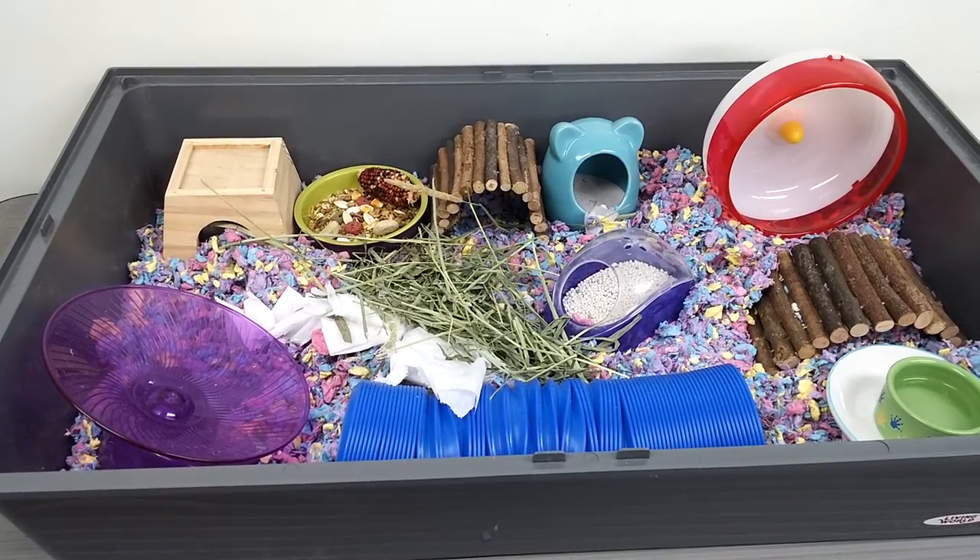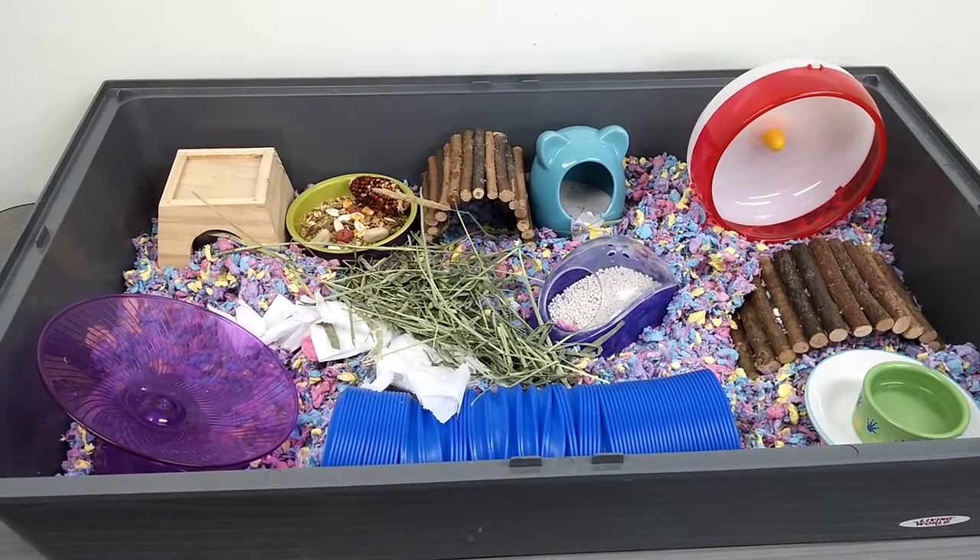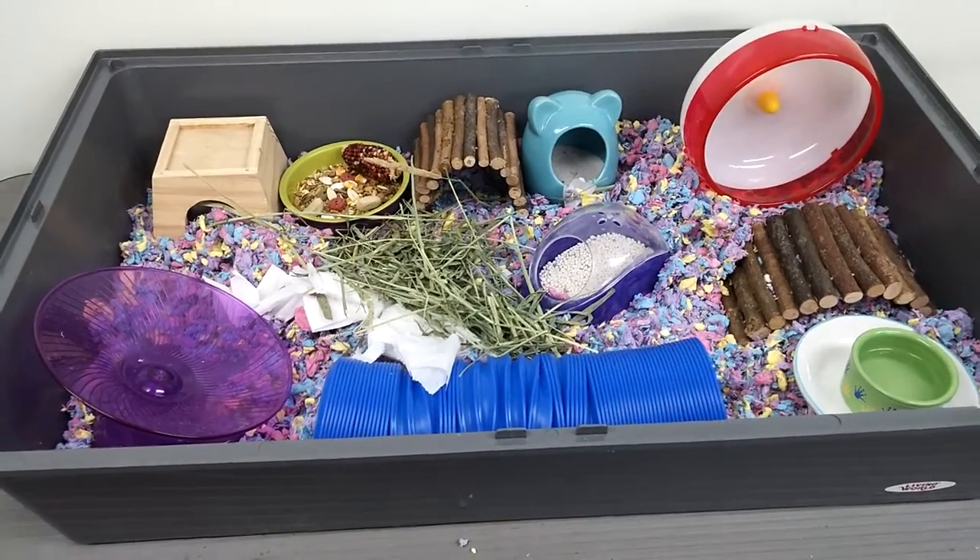Hi, Lava Pets here. I just cleaned out Blizzard's cage. Blizzard is my dwarf hamster and he's gonna go in there and check it out.